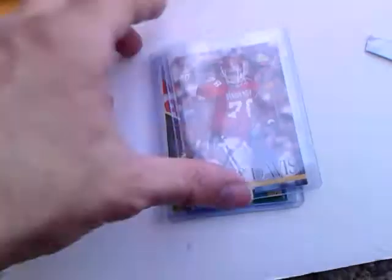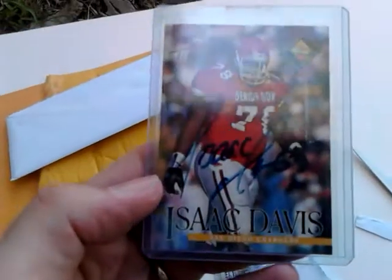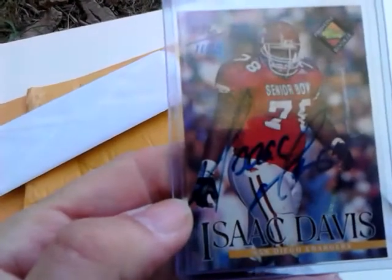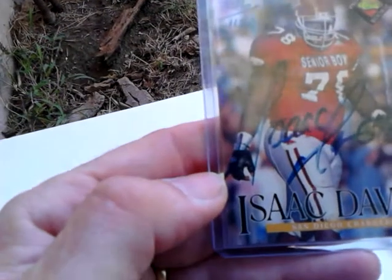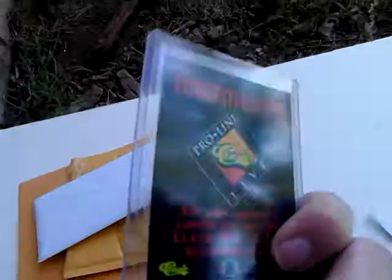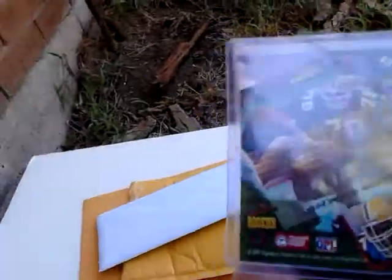First up, former NFL player Isaac Davis. This is a 1994 Pro Line Live autograph, number 376 of 1150 — a nice, bold blue autograph, very cool. Then we have former NFL player Reuben Brown, this is out of 1995 Signature Rookies.